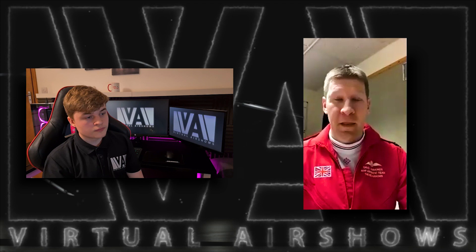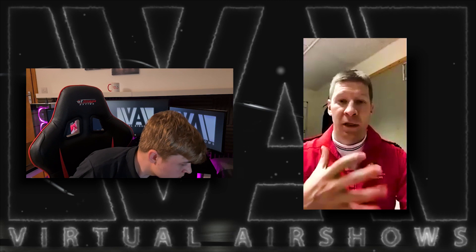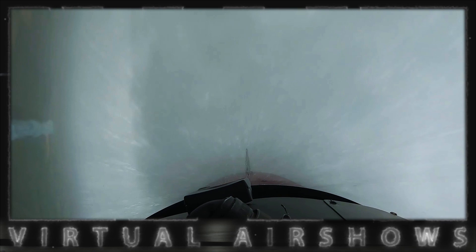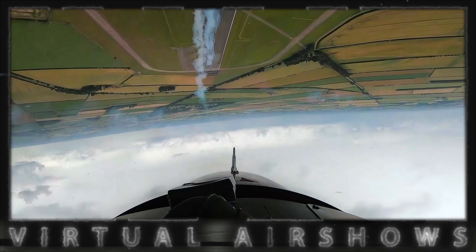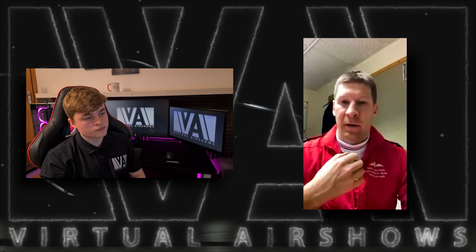Yes, absolutely. The death grip is certainly something that we can face. You can feel it when you're over-tightening on that stick, and when you do, things become a little bit more pitchy and you're not reacting with a smooth input. On a very bumpy day where the weather is challenging, you may want to increase that grip slightly, just to make sure you're holding the stick and not fighting turbulence. We'll often tell ourselves just to wiggle the toes and fingers and keep that input smooth. We say we go with an input — that should be the same whether it's smooth or bumpy — so it's just training the hands into each of those positions for each manoeuvre.